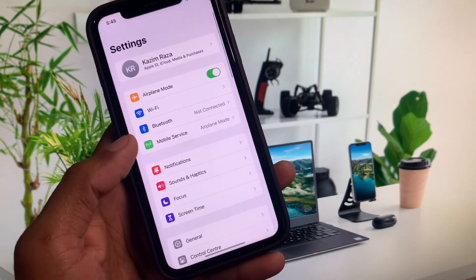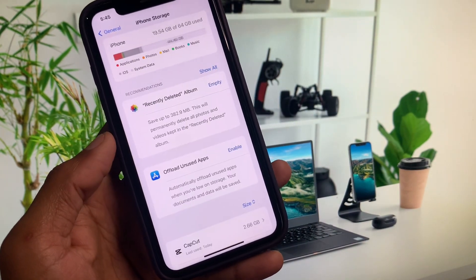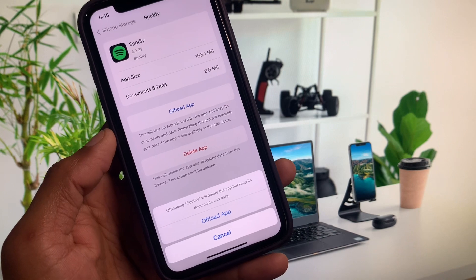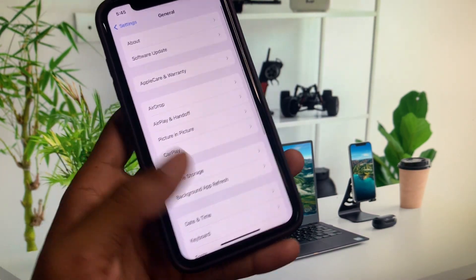If the problem still isn't fixed, open Settings, scroll down, click on General, and then click on iPhone Storage. Find Spotify in the list and offload the app. After offloading, reinstall it, log in again, and your problem should be fixed.